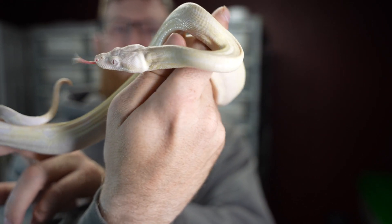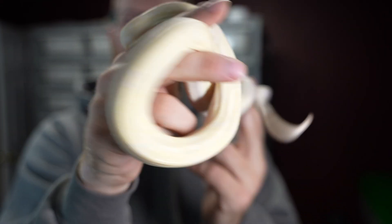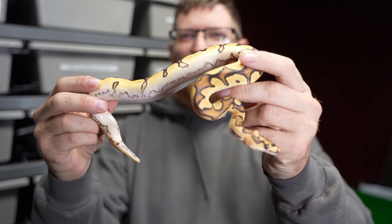Quick update on him — doing very well and he has both eyes. So we'll look at some ball pythons now.